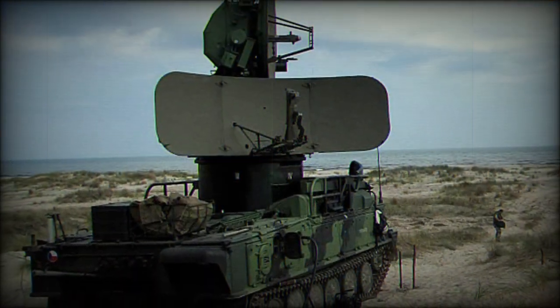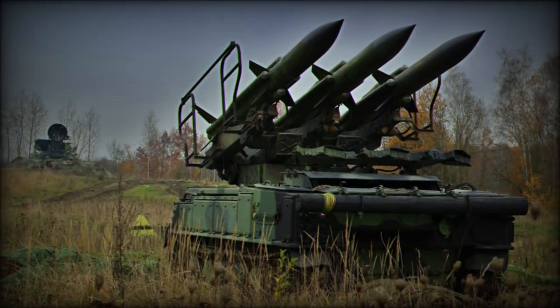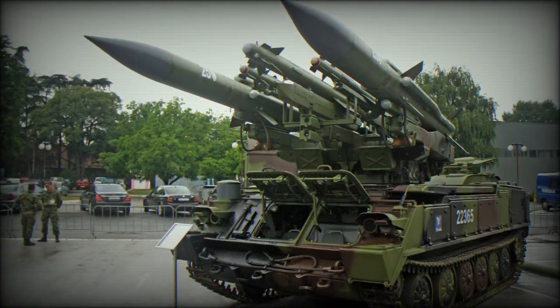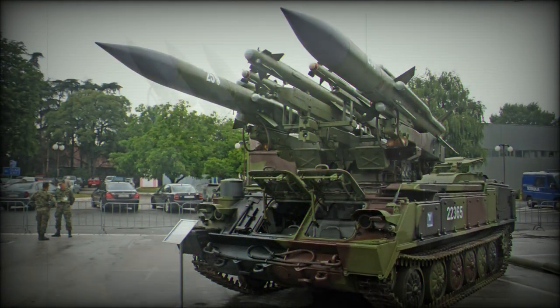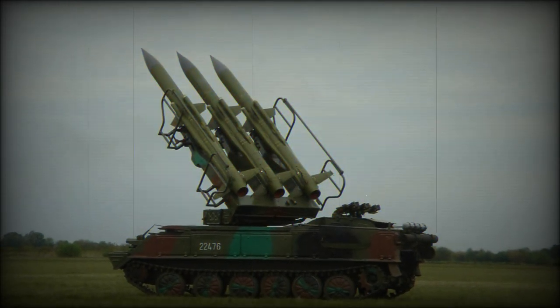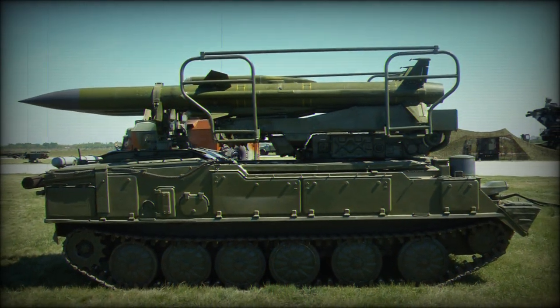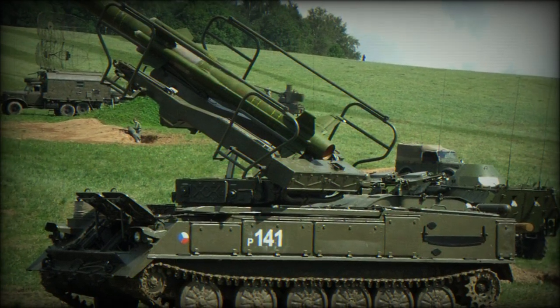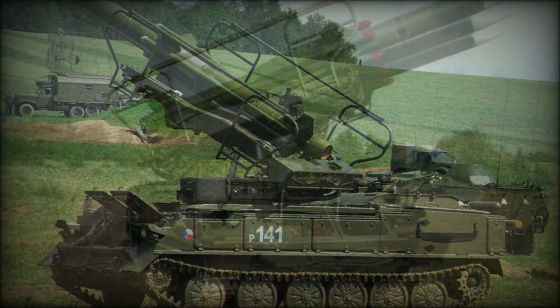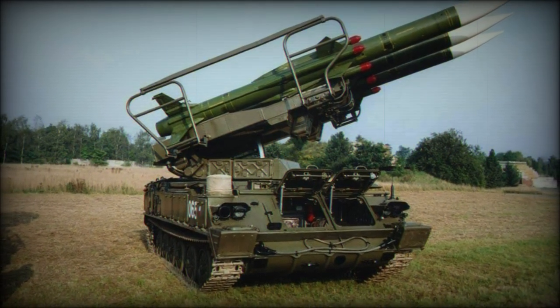NATO recognized the 2K-12 as the SA-6 Gainful. The design is centered around the use of three rail-launched guided missiles utilizing an optical sight and continuous wave target illuminator. Missiles can detonate on impact or be set with a proximity fuse, holding an effective range of 15 miles against targets up to 45,930 feet in altitude. Each is powered by a solid fuel rocket motor and can reach speeds of up to Mach 2.8, which places any modern aircraft at risk.